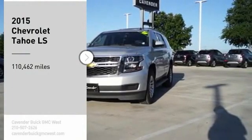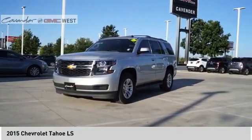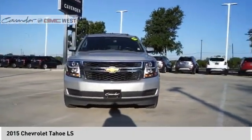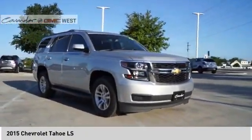Stop by and take a look at the 2015 Tahoe. Tahoe has been the best selling sports utility vehicle, accounting annually for more than 25% of all full size SUV registrations in the United States.